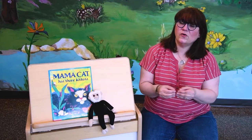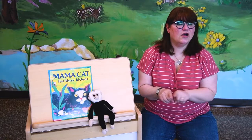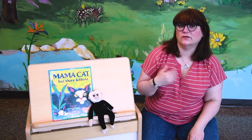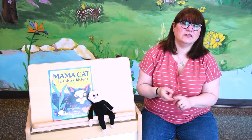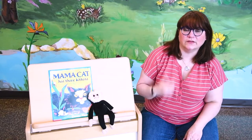Oh, the more we get together, together, together. Oh, the more we get together, the happier we'll be. Because your friends are my friends, and my friends are your friends. Oh, the more we get together, the happier we'll be.